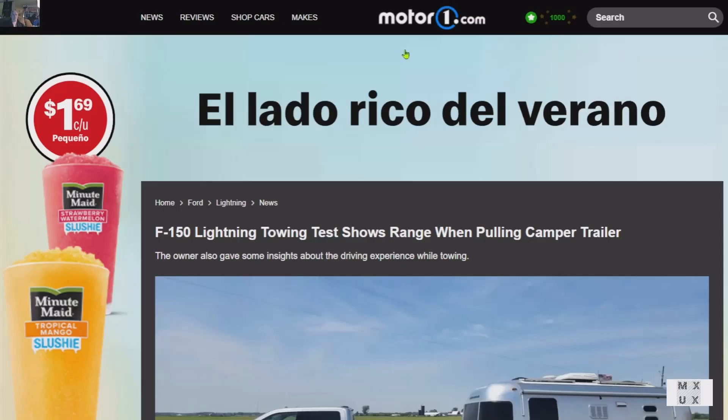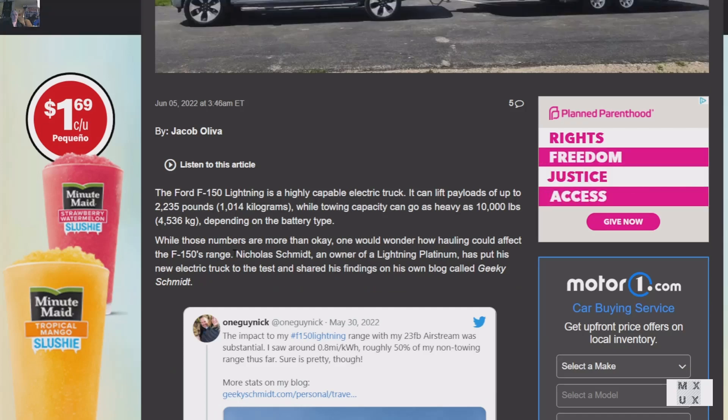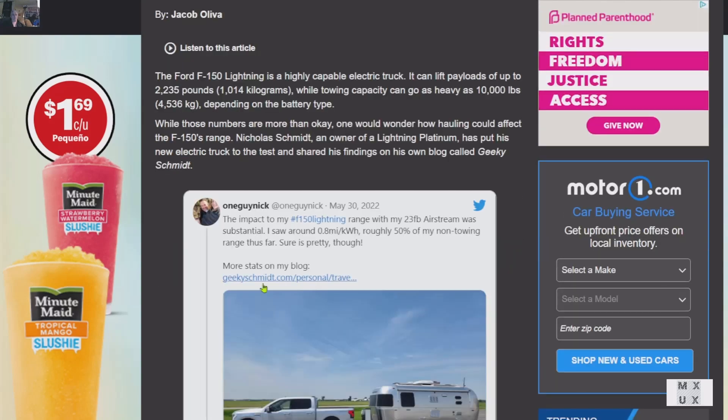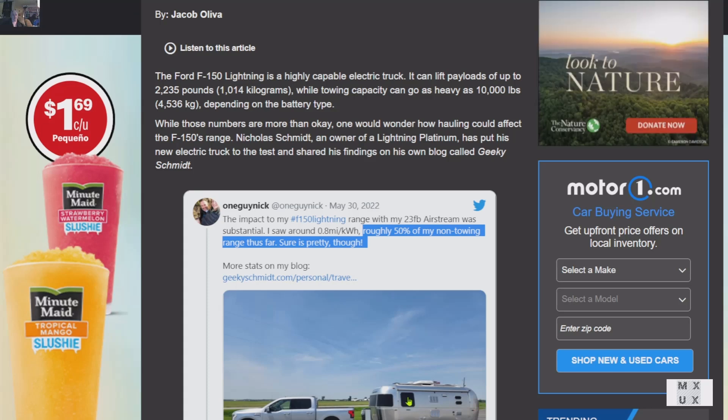This is from MotorOne.com — I think I may have misstated this in a comment I made. But anyway, it's talking about the F-150. You can pause this and read this on your own. But the key takeaway is 50% of the non-towing range — so with an Airstream trailer and the F-150 Lightning, it gets 50% of the range it usually would.